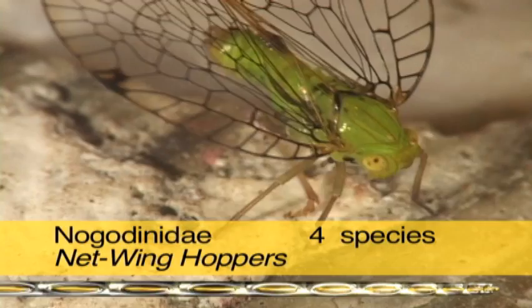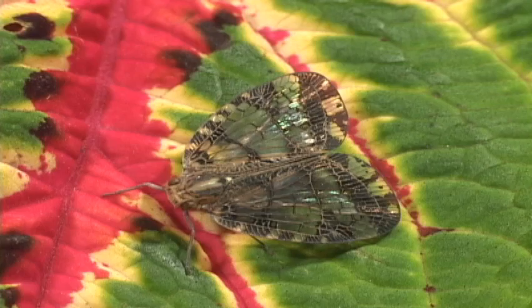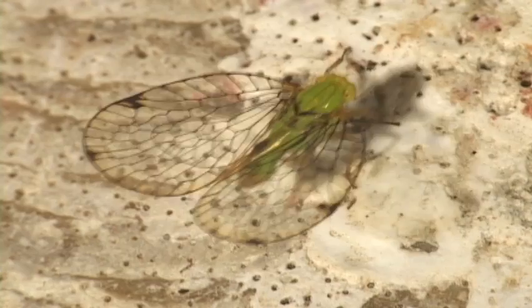These flatid plant hoppers have a pronotum that extends beyond the middle of the eyes. They have green or transparent wings that are rounded and are often held flat. Nogodinids have some lateral spines on the tibia and one spine on each side of the second tarsal segment.